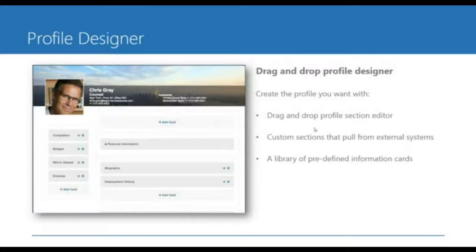As it relates to the out-of-the-box web profile, you're in control of the sections on each profile. We ship with biography, employment history, skills, court affiliations, bar admissions, key clients, and billing rates. But if you wanted to add a new section — maybe for speaking engagements, public appearances, or publications — you can do that. You can define your own sections and drop them into the profile designer itself.